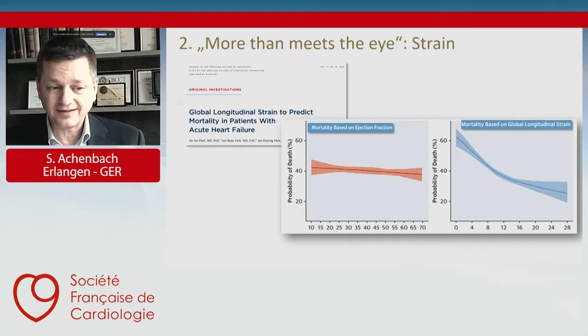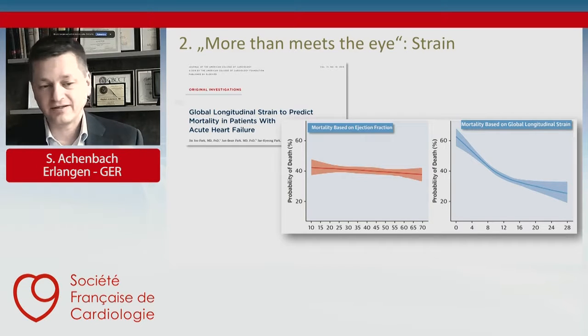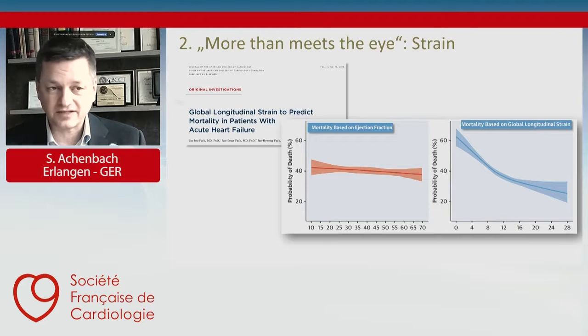In patients with clinical heart failure, it has been shown again in a large trial that ejection fraction does not correlate with mortality very well. While in patients with reduced longitudinal strain — as shown in the graph on the right — there is a significantly increased probability of death as global longitudinal strain goes down. Strain is more closely correlated to death than ejection fraction in patients with heart failure, making it a sensitive measure of myocardial damage.